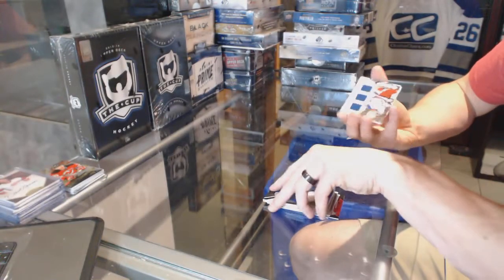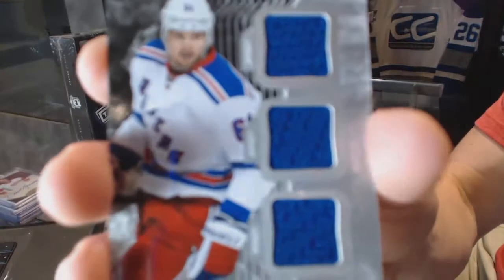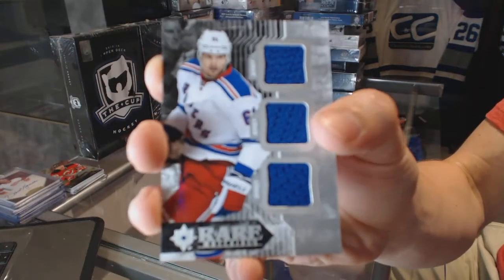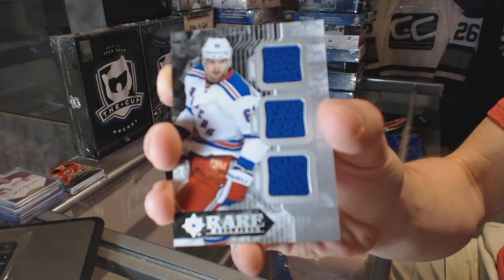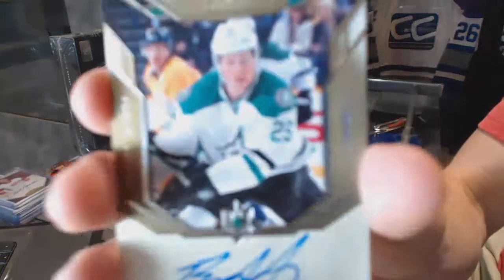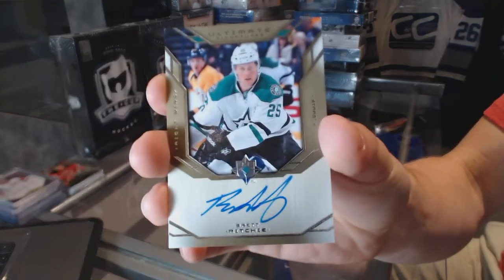Sweet. Rare Materials Triple Jersey numbered to 99 for the New York Rangers, Rick Nash. And an Ultimate Signatures for the Dallas Stars, Brett Ritchie.